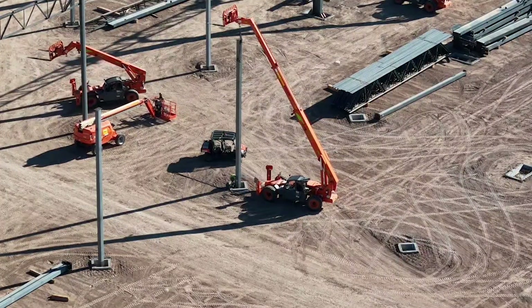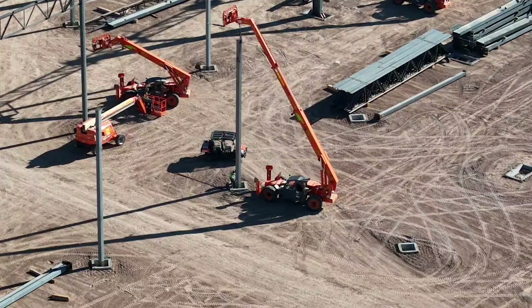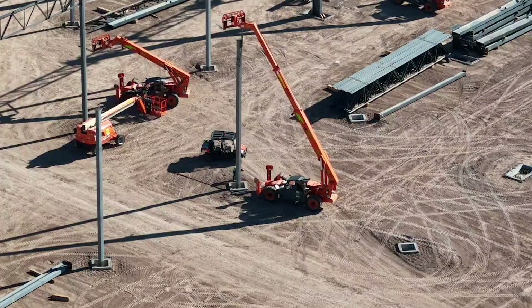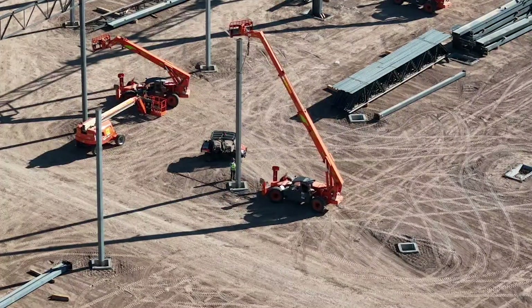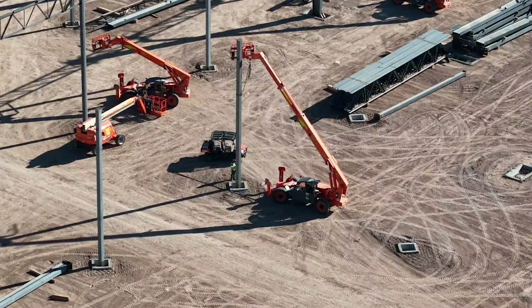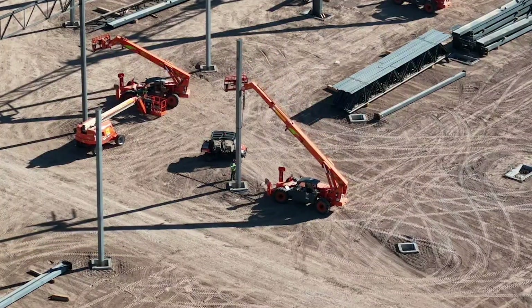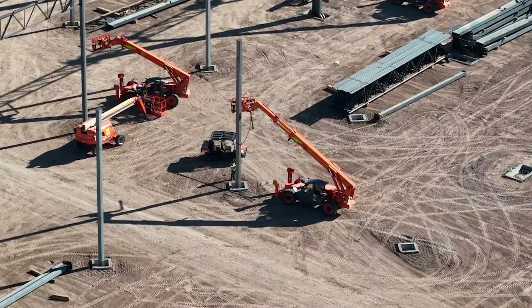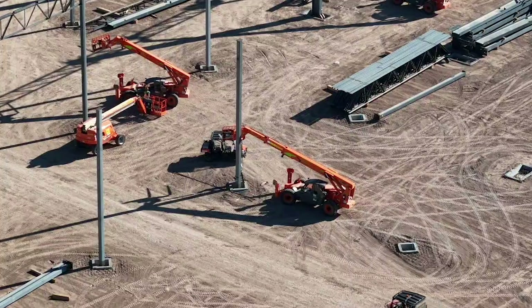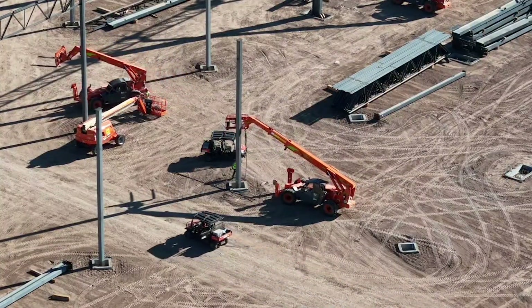I'd be very interested to know the fastening technique because it happens awfully quick. Then you'll see that he lowers the telehandler and the man on the ground removes the chain or strap that they're using to lift it. All of it happens in a short period of time. Here it comes down — you'll see the man on the ground unfasten the attachment, and then the telehandler moves away and the column is installed.